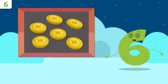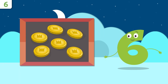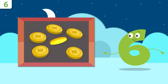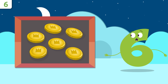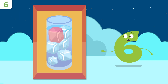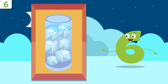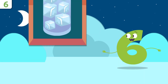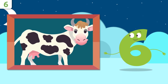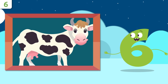Do you want to look at some examples? Someone's dropped a few coins — how many are there? One, two, three, four, five, and six — there are six coins! And how many ice cubes are there in this glass? One, two, three, four, five, and six — there are six ice cubes! How many spots does this cow have? One, two, three, four, five, and six!